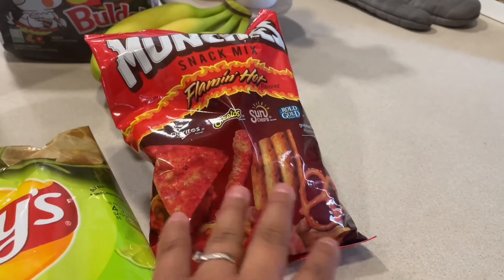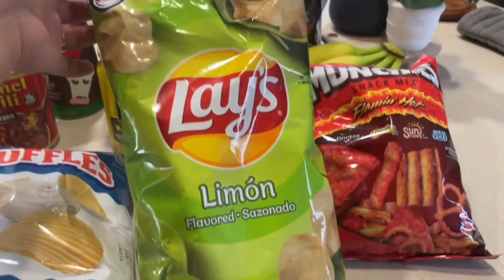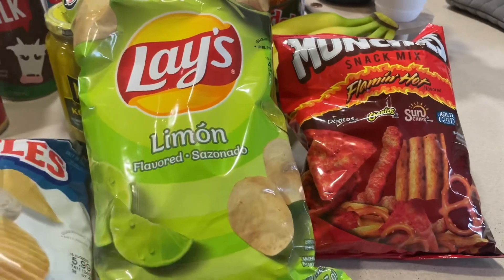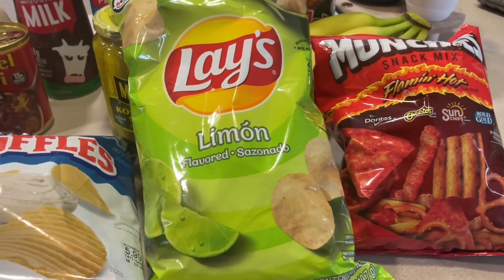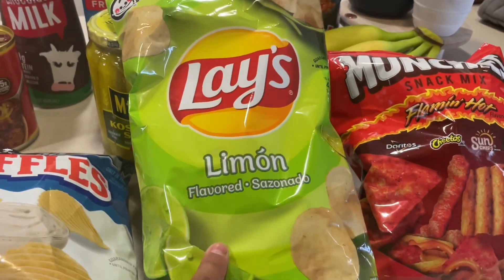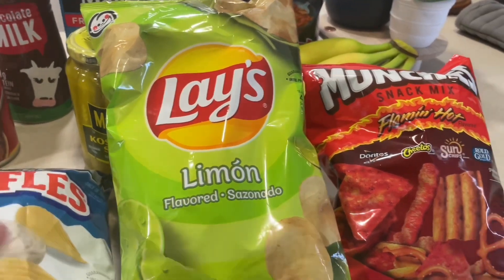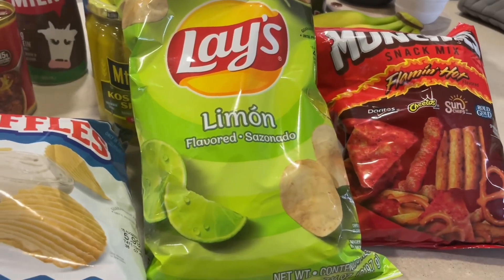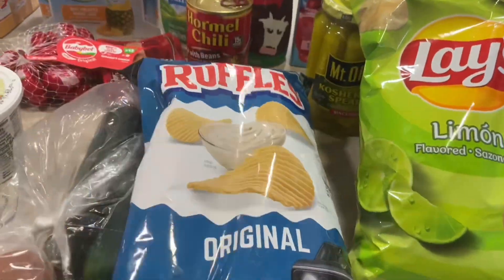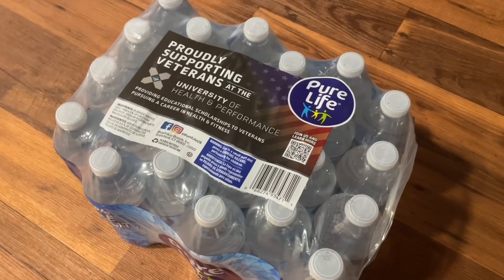I got some chips for Steven — the snack mix which has Doritos, Cheetos, Sun Chips, and pretzels. He really likes those. For myself I got the lemon-lime Lays; they're so good I could eat the whole bag in one sitting, but I've been limiting myself by grabbing a bowl and sectioning it off. I also got Ruffles to go with the French onion dip.